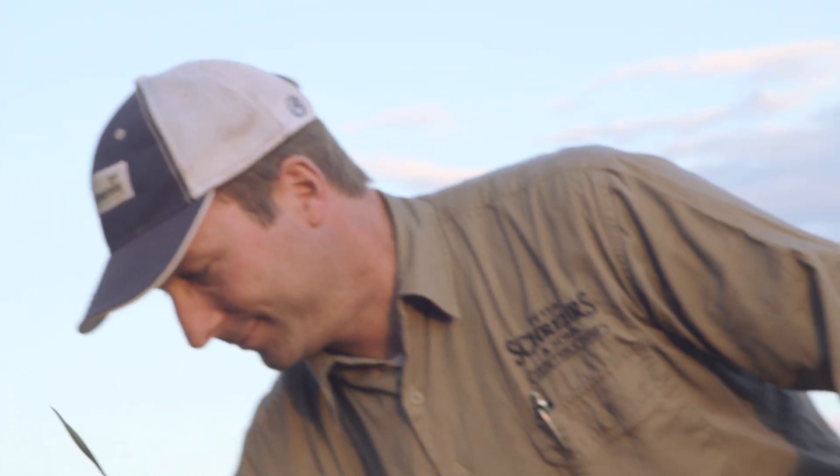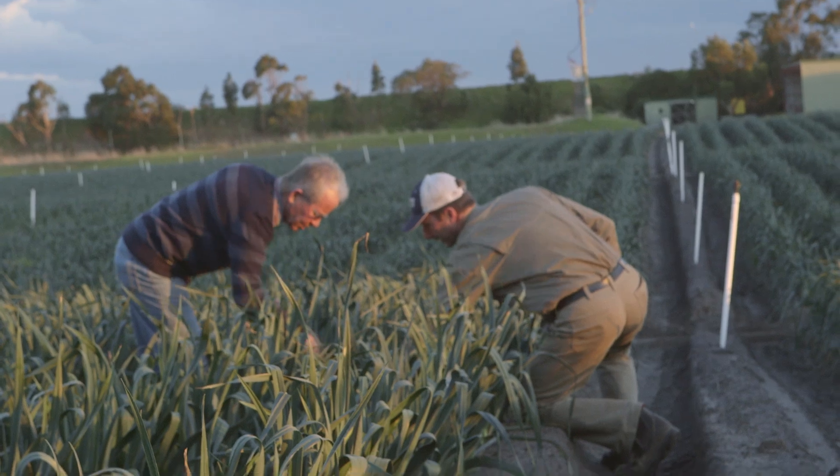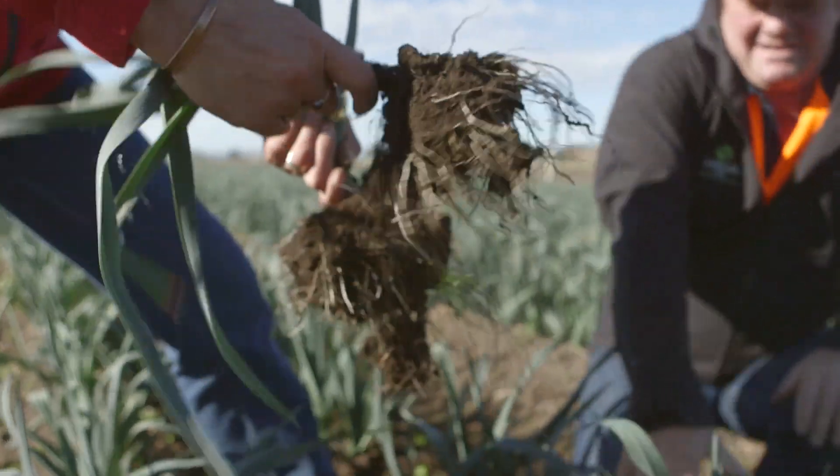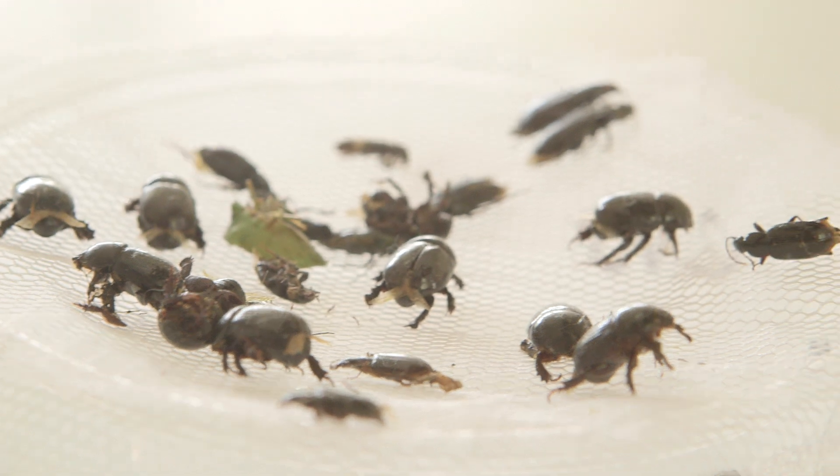It's very difficult for farmers to trust something that they haven't seen work before. They might have heard of it working on other people's farms, but they need to see it on their own farms. Once they've seen that in action, in most cases there are only a few key beneficials that they have to identify, and as long as they don't kill them, they can rely on them being there.